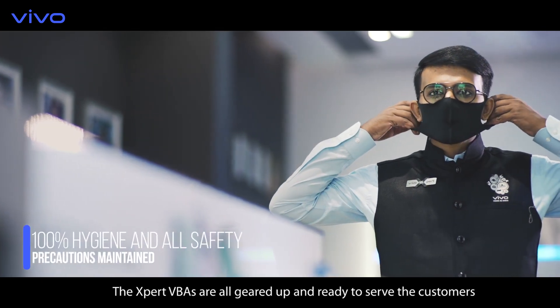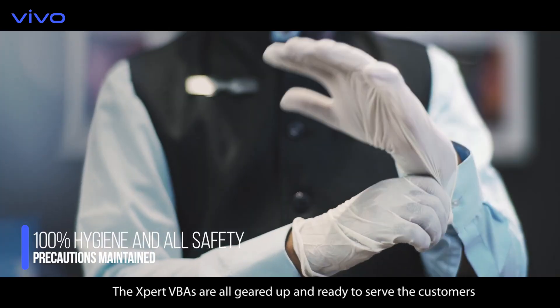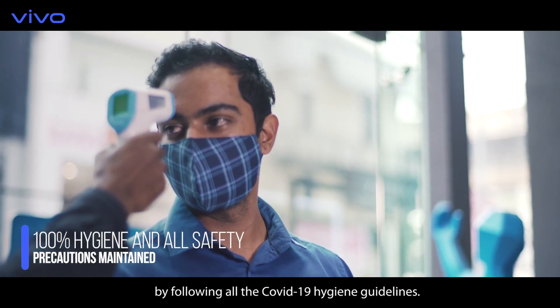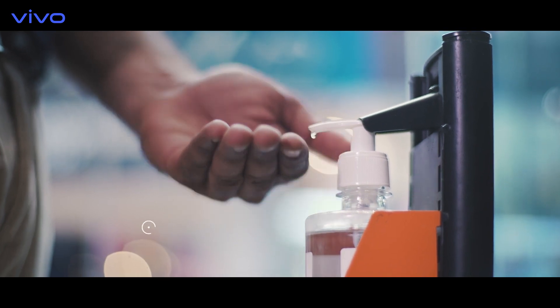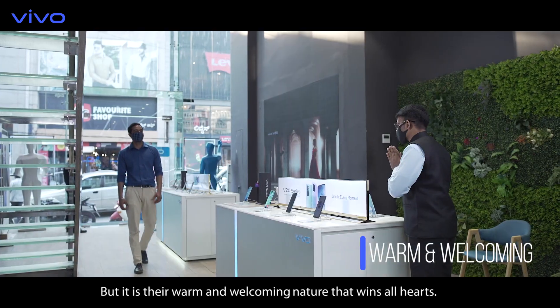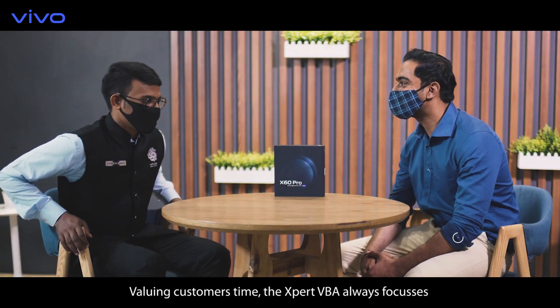The expert VBAs are all geared up and ready to serve customers by following all the COVID-19 hygiene guidelines. But it is their warm and welcoming nature that wins all hearts.